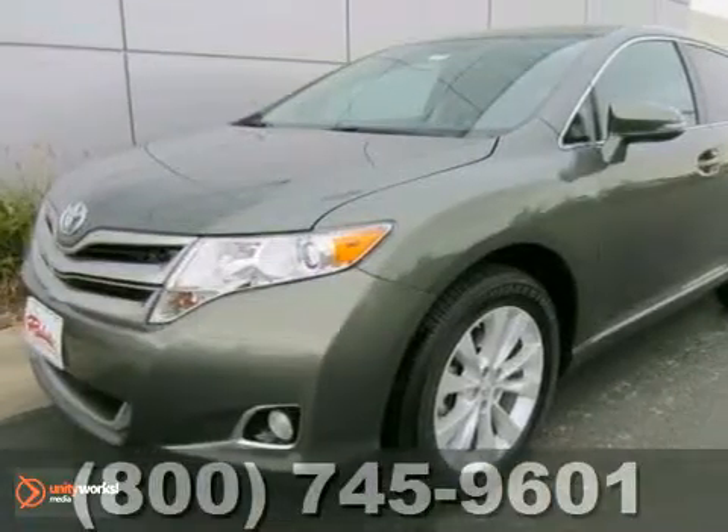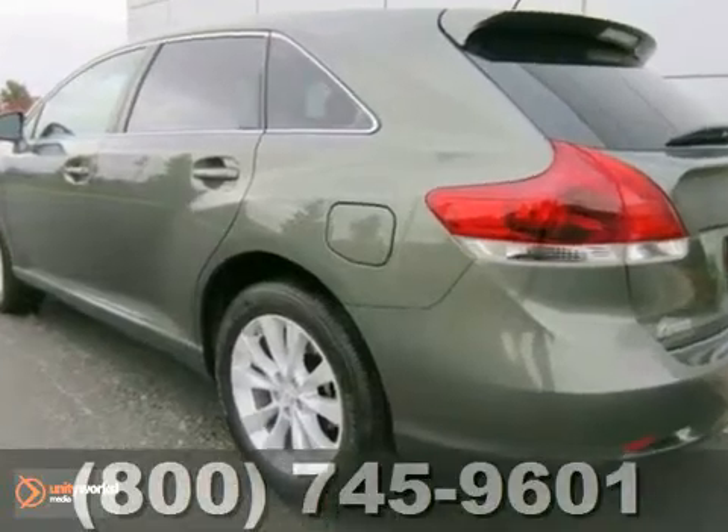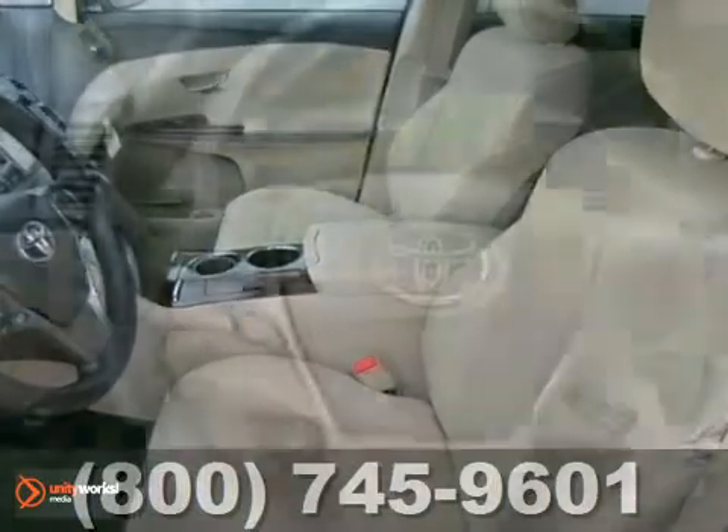We think you'll like this new 2013 Toyota Venza LE. It features Bluetooth, dual climate control, and a CD player. It also has the anti-theft system, heated mirrors, and keyless entry.